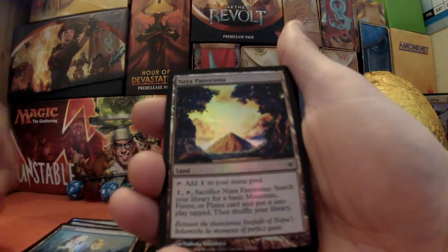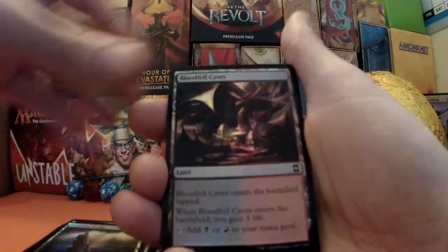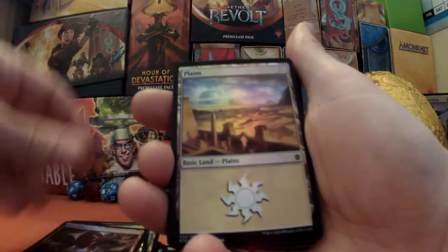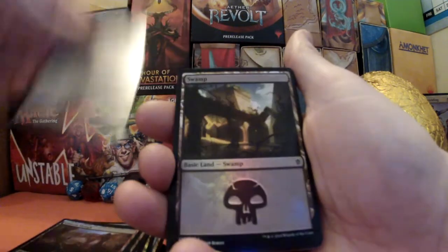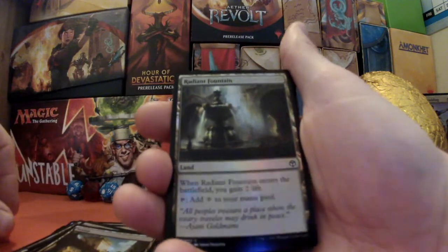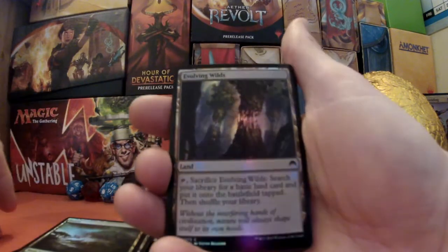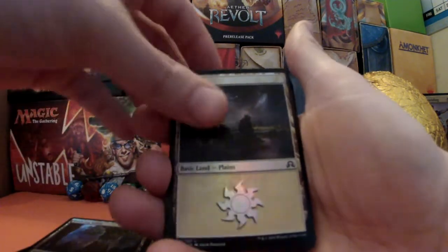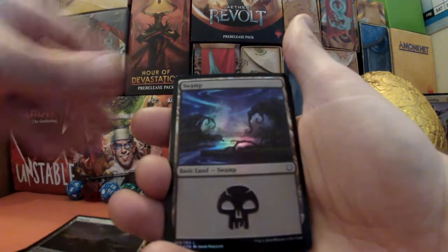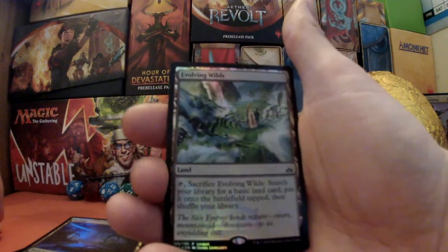A Naya panorama. A Crumbling Vestige. Blood Fell Caves, Blood Fell Caves. A plains. A Canning Slough. Basic swamps. A Radiant Fountain. Some more forests — an Evolving Wilds, which I absolutely love. A basic land again. An amazing swamp. A stunning Evolving Wilds — I hadn't even seen one of those before, that is the business.